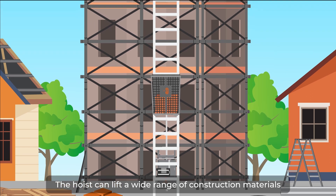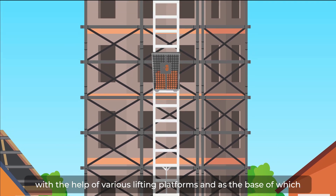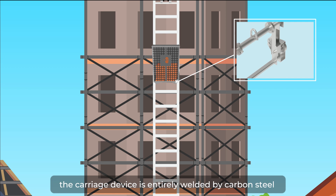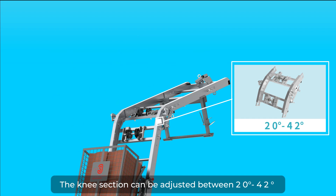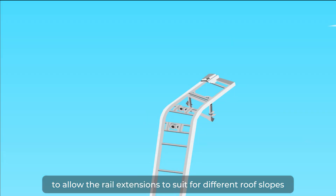The hoist can lift a wide range of construction materials with the help of various lifting platforms. The carriage device is entirely welded by carbon steel and can bear impacts over 4 times the rated load. The knee section can be adjusted between 20 degrees and 42 degrees to allow the rail extensions to suit different roof slopes.